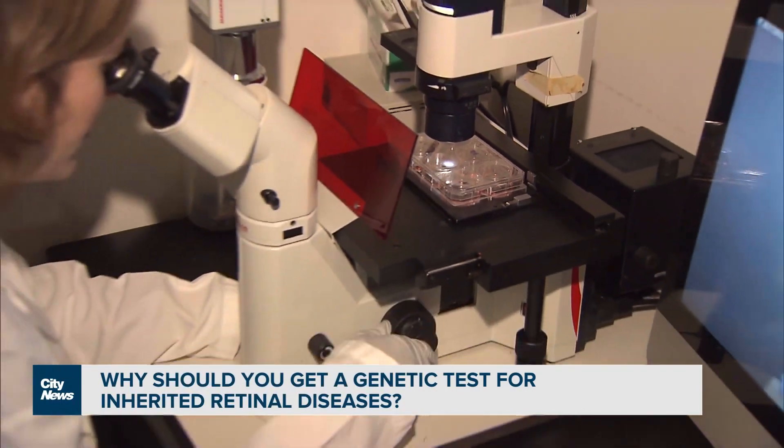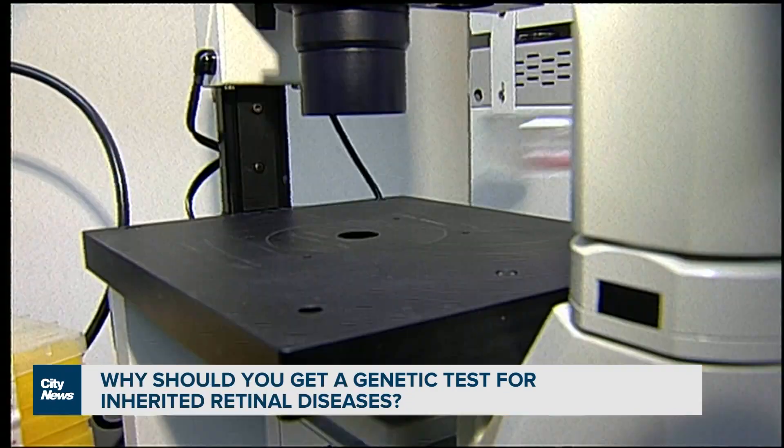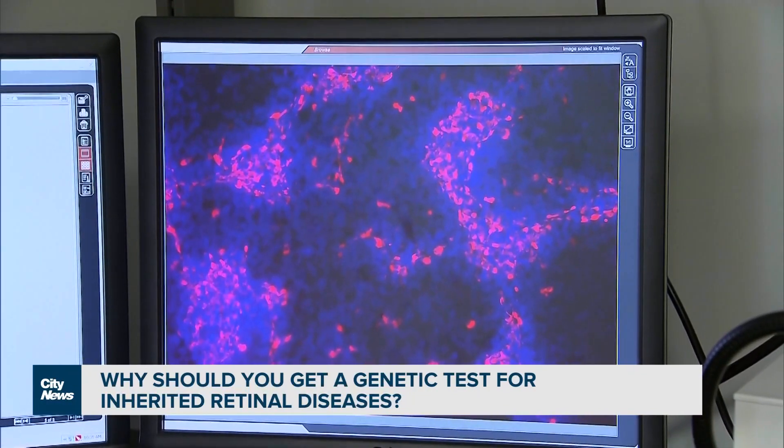Genetic testing is covered by provincial health insurance in Canada and involves collecting a blood or saliva sample, which is used to examine a patient's DNA. Everybody's DNA is made up of a string of letters, and what they're doing is seeing if there are any letters that have changed compared to the average population.